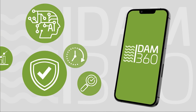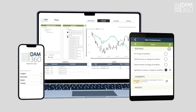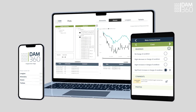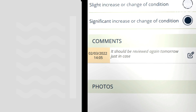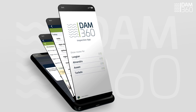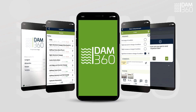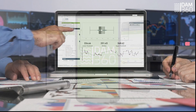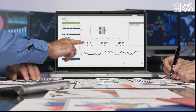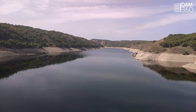Dam 360 brings together all dam safety data in a single platform. Designed for dam safety monitoring, Dam 360 helps you manage your dams, instruments and their thresholds.